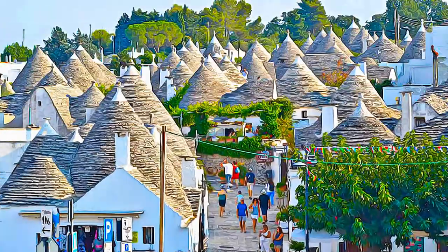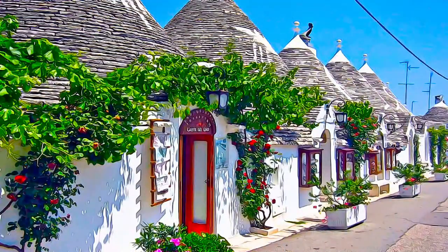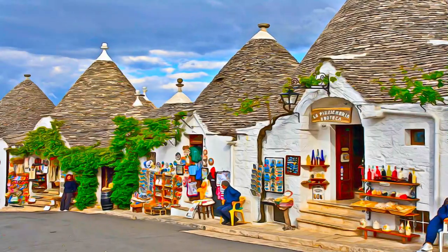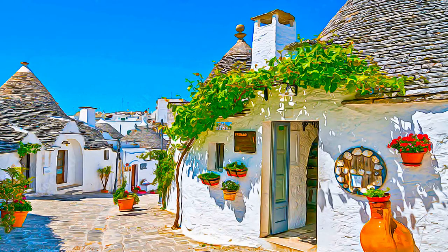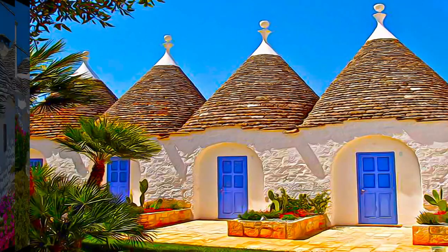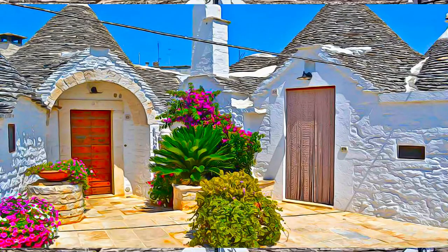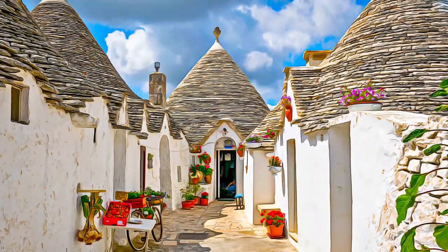These structures, dating from as early as the mid-14th century, characteristically feature pyramidal, domed or conical roofs, built up of corbelled limestone slabs. Although rural Trulli can be found all along the Itria Valley, their highest concentration and best-preserved examples of this architectural form are in the town of Alberobello, where there are over 1,500 structures.